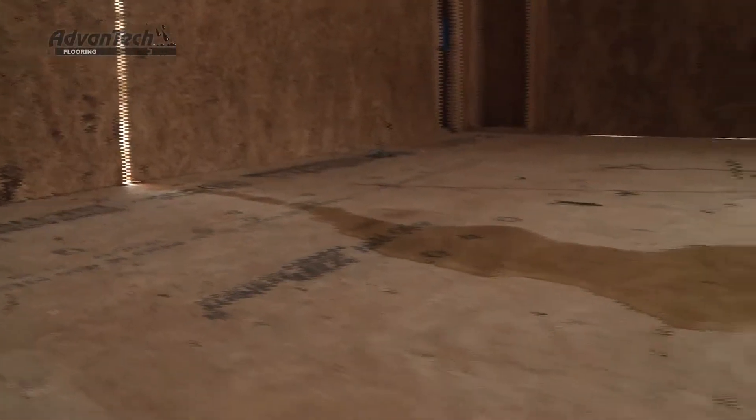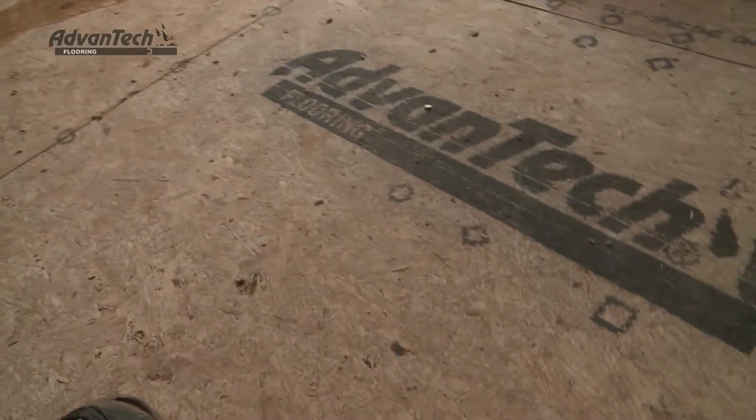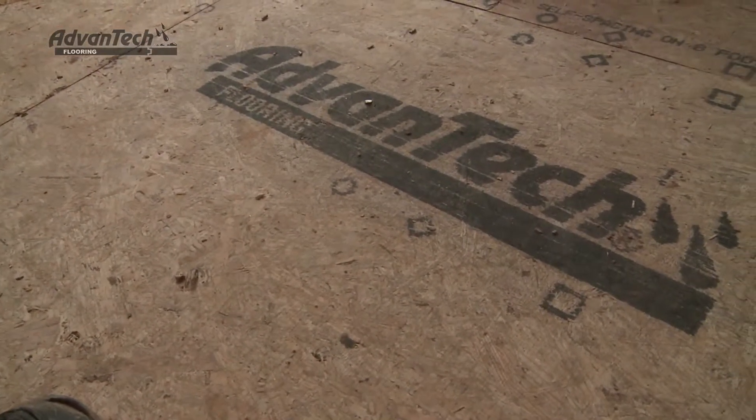A job site is always going to see rain, and Advantech is built to resist absorbing that water. We chose Advantech over the other products because of how Advantech resisted moisture.